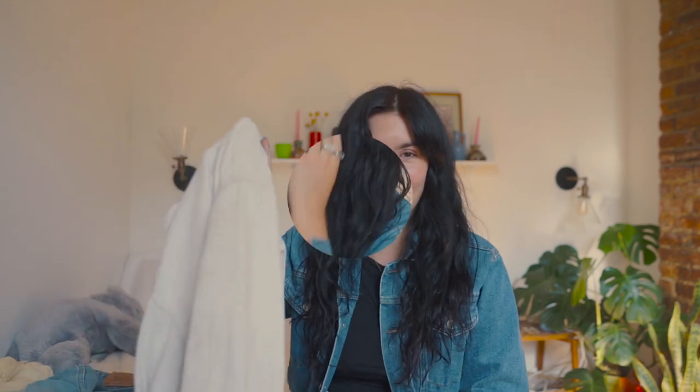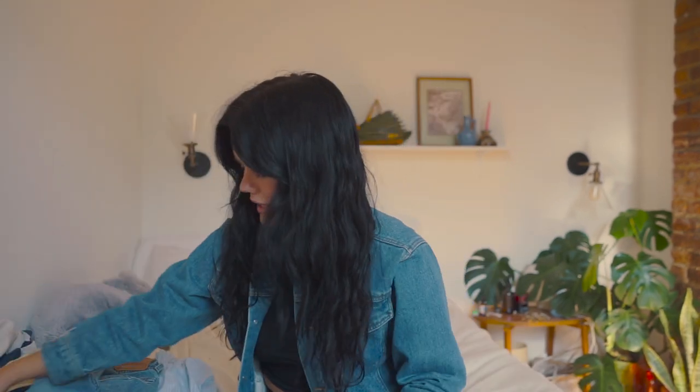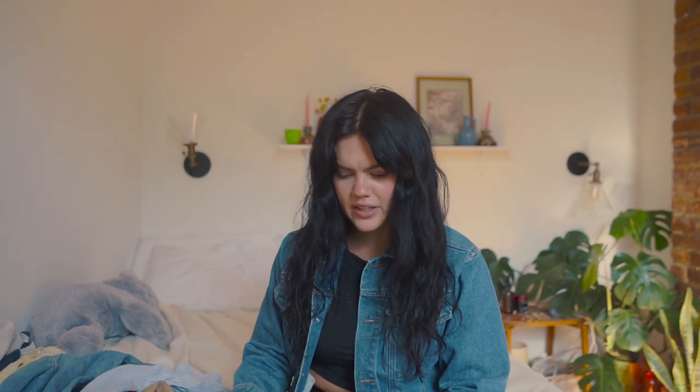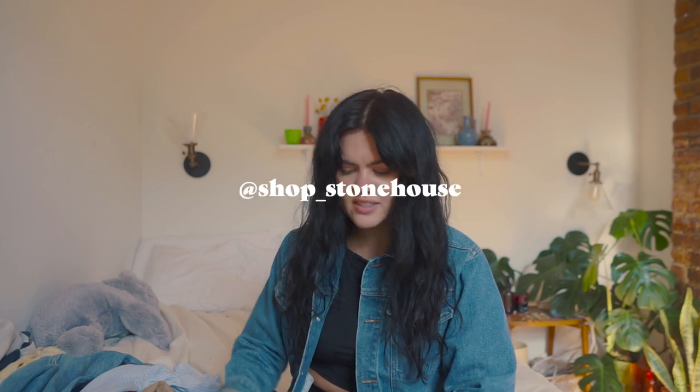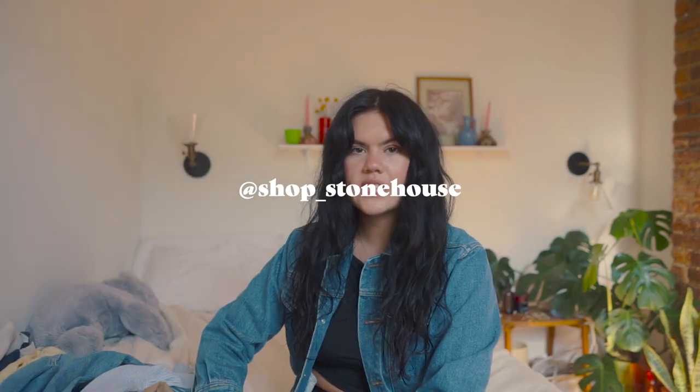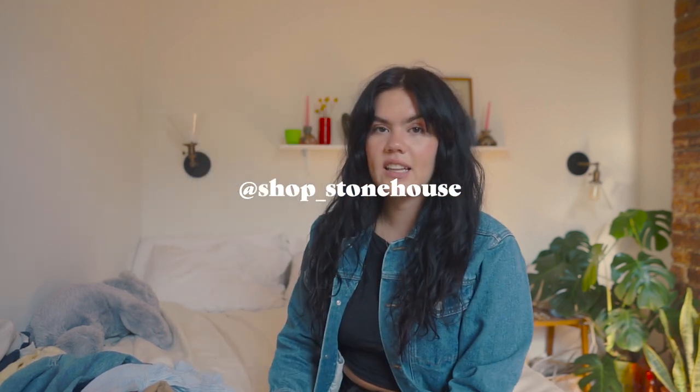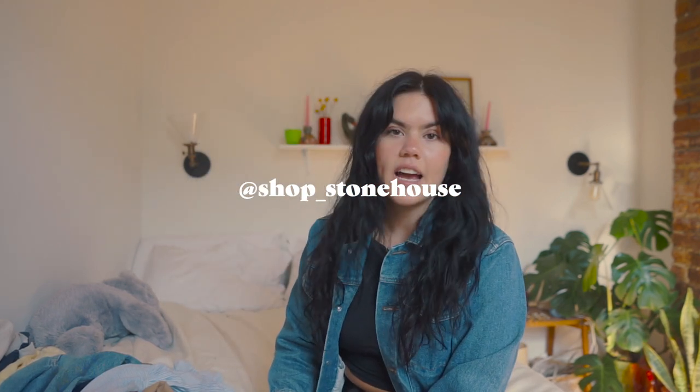I'm gonna do some more fashion videos coming up, maybe like a fall-winter essentials. Smash that subscribe button if you are new here. Let's get into it — let's go back to the beginning. This first piece I got two years ago, or sometime over the past few months. It's from an Instagram seller, and you guys know I really like my liner-type jackets.